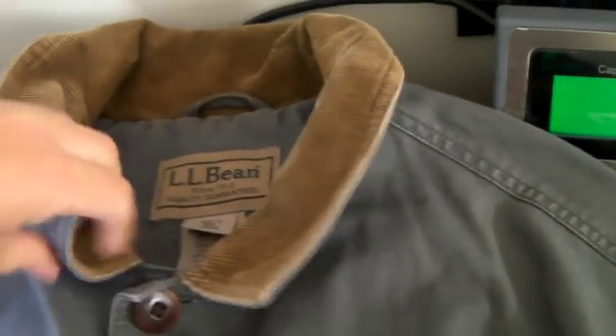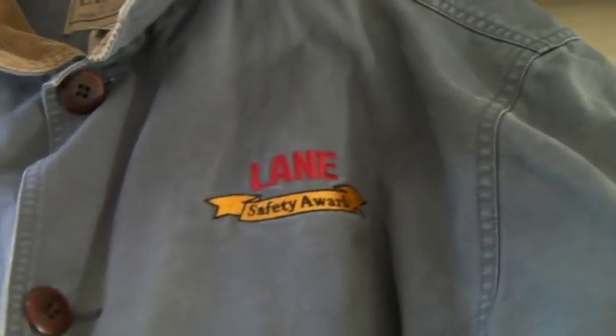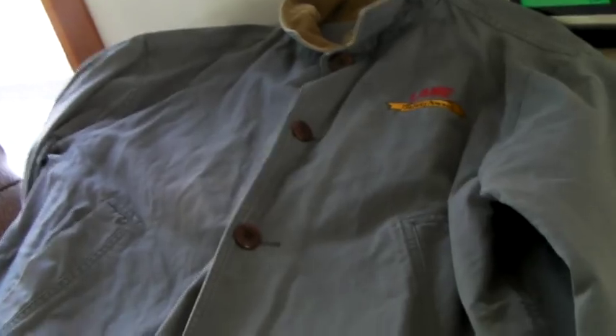This is an L.L. Bean men's canvas and flannel-lined barn jacket. It's not vintage, it's got a little embroidery on it, but it has a bunch of stains so it's 50% off. It sold for $20.